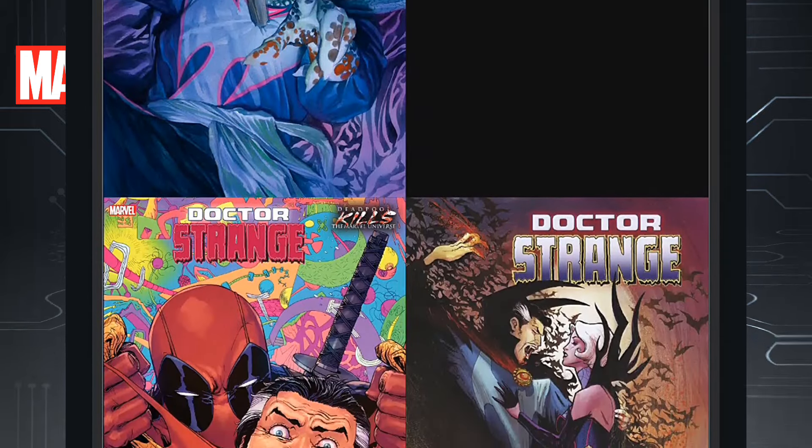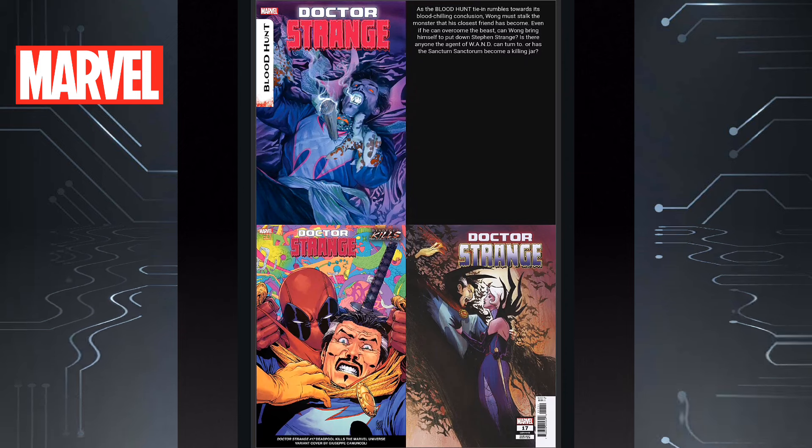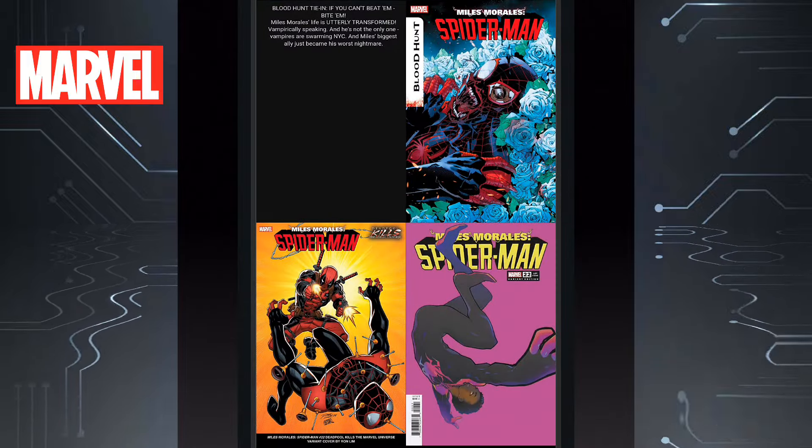Then we have Doctor Strange issue 17, also tying into Blood Hunt. This is a major tie-in written by Jed McKay. As Doctor Strange became a vampire, he's had to leave his body to try to come up with a serum to stop all these vampires from destroying the Earth — it's been pretty good. Then we have Miles Morales Spider-Man issue 22. At this point we're going to see Miles Morales as the vampire he became, or maybe the story of how he became the vampire, because you didn't see it on panel — and I would like to see that.